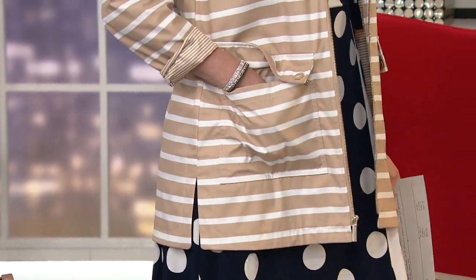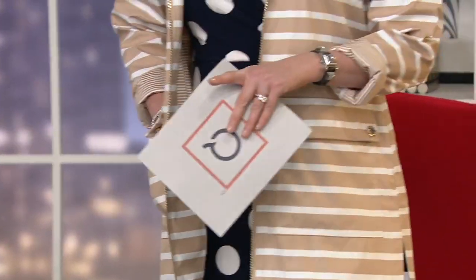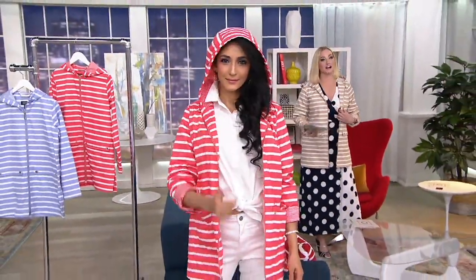Absolutely. And it has a hood — it has a whole sense of functionality as well. So that Sunset Coral is popular, popular. And don't forget, I'm wearing the khaki. We also have that really pretty soft iris shade.